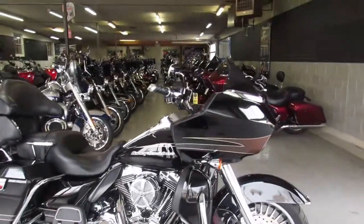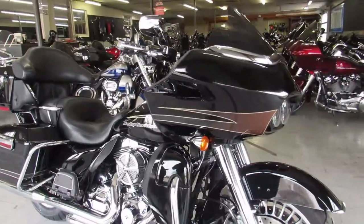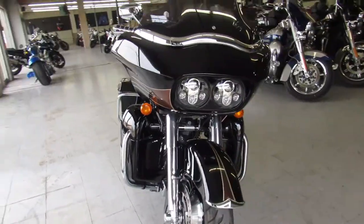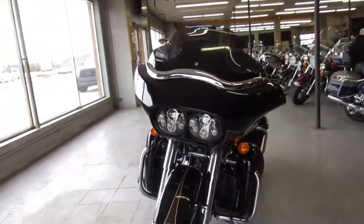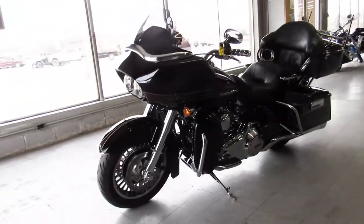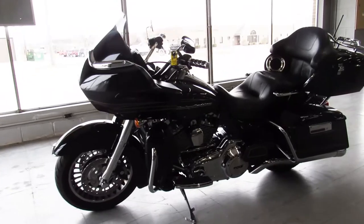Hey guys, approvalpowersports.com here. Just got another Road Glide in — this one's a 2012 Road Glide Ultra we have for sale. Super clean bike, runs strong, needs nothing. It's got a chrome front end, chrome all over the motor, just serviced at the dealership, fluids have been changed, and this one's ready for the road.